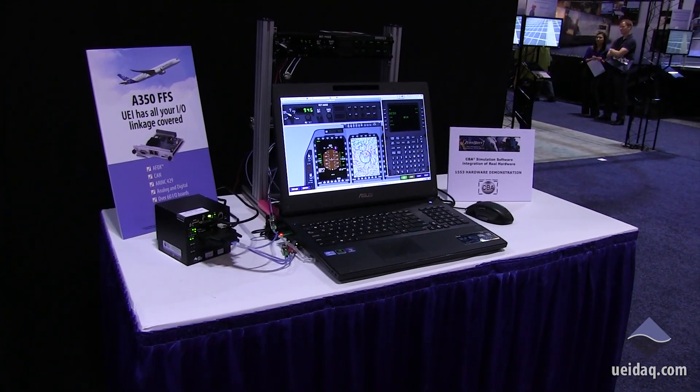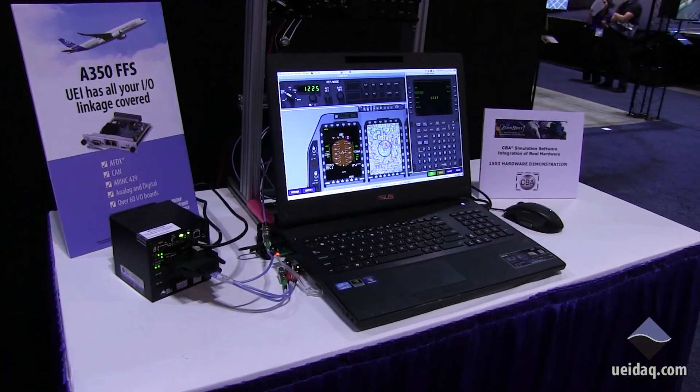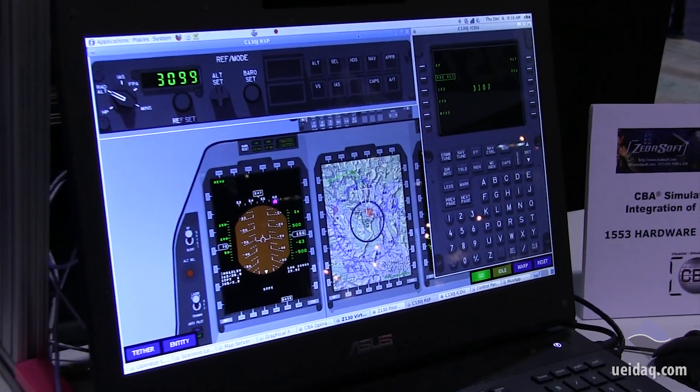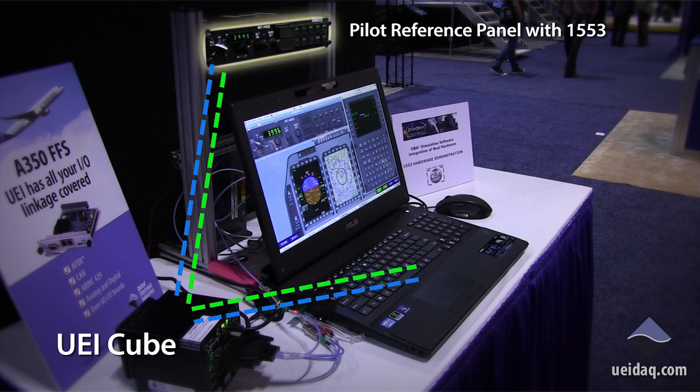One of the unique pieces of equipment in this loop is the Pilot Reference Set panel just above the laptop. This is a hybrid setup where the simulation is virtualizing the aircraft and we have a virtual version of the Pilot Reference Set panel on the top of the laptop screen. The UEI cube is allowing us to talk to the 1553 device above it, which is out of an actual aircraft.